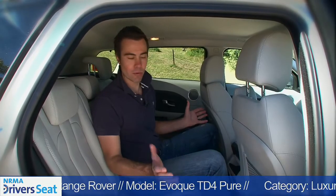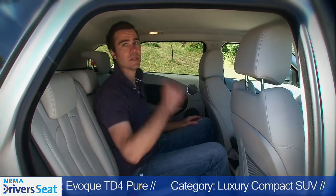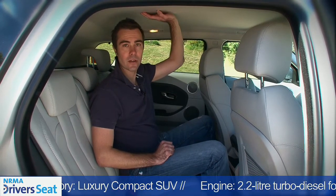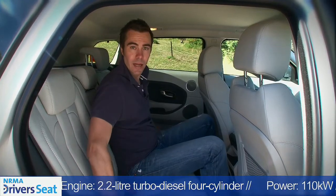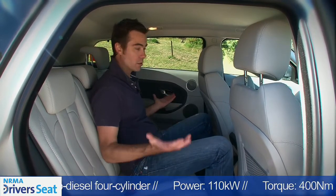Here in the back of the Evoque, there's plenty of room for three adults. Great knee room because the backs of the seats are scalloped, and good headroom. There's actually more headroom in the back of this five-door Evoque than there is in the back of a Range Rover Sport. Even though this middle seat isn't quite as shapely as the two either side of it, it's still more than comfortable for a long distance drive.